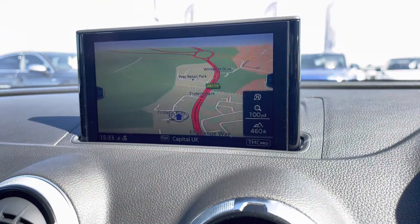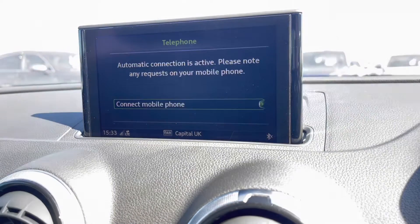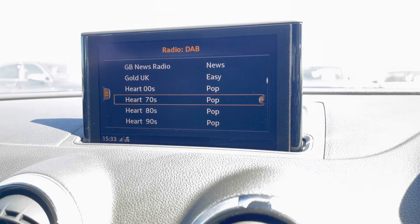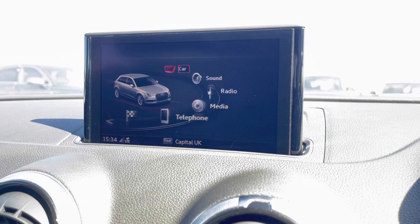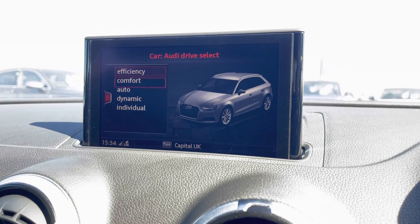Here we have the infotainment system, including some amazing features such as the really detailed sat nav — perfect for people that travel a lot — telephone Bluetooth connect for hands-free calls on the go, as well as DAB radio and external media player to play your favourite music. It also comes with the Audi smartphone interface so you can plug your phone in and use it safely through the MMI. Audi drive select allows you to put the car in any mode you'd like.